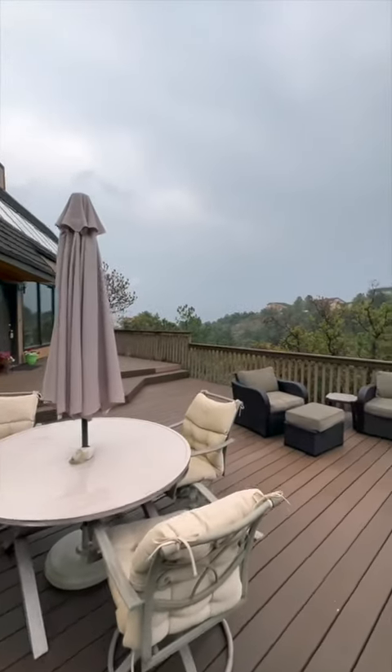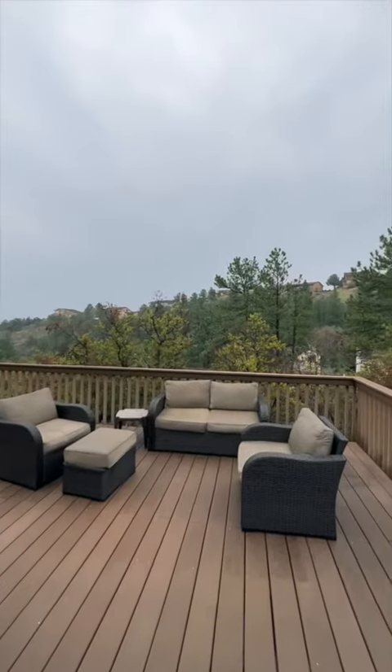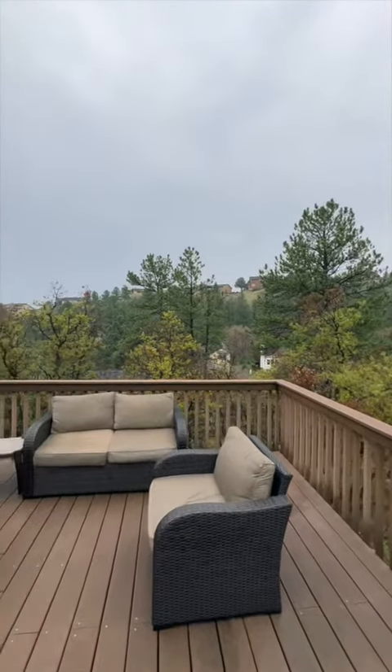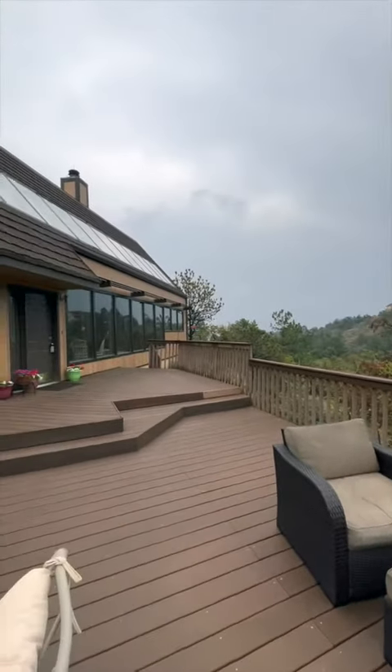As you approach the property, you can immediately appreciate the charming curb appeal. Nestled in a peaceful neighborhood, this home boasts breathtaking mountain views and serene surroundings. The expansive patio provides an ideal space for unwinding while taking in the stunning scenery.